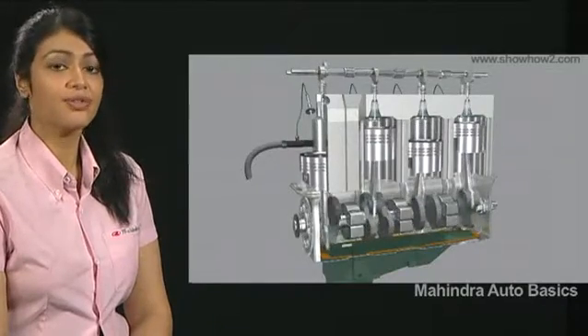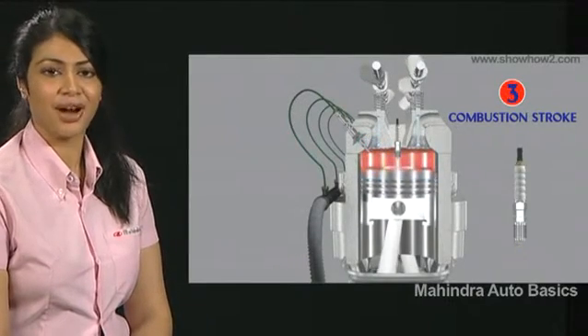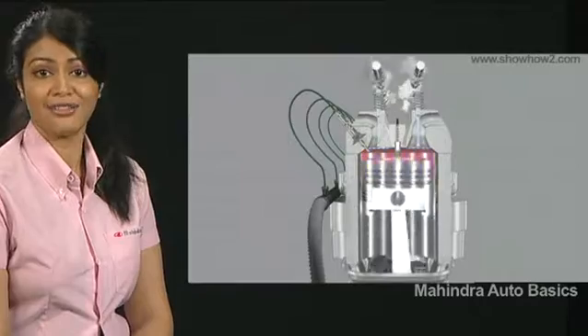In the engine, the fuel injector injects a fine spray of fuel inside the cylinder. The spark plug fires a spark which ignites the fuel. During quick throttle action, acceleration is smooth and fast.